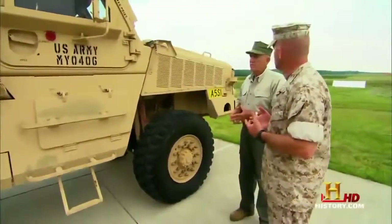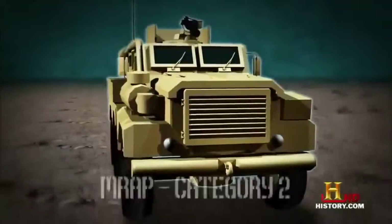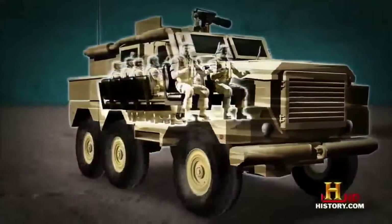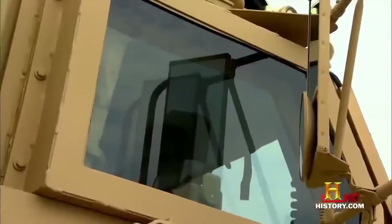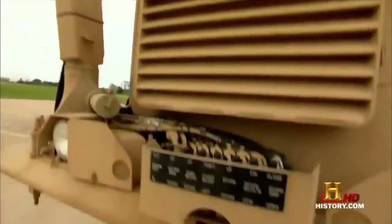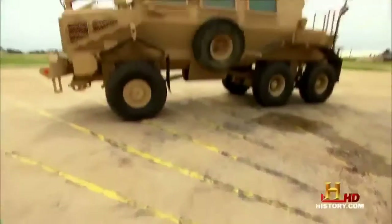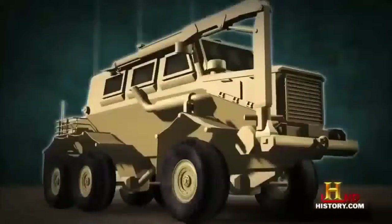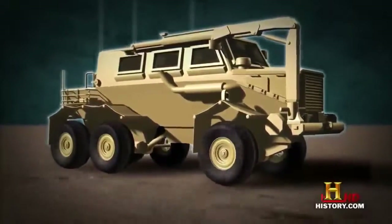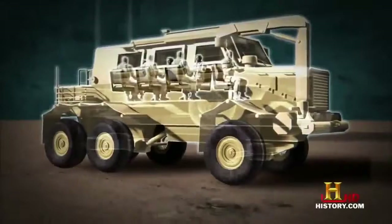Category 1 MRAPs are 4x4 vehicles used for patrol in urban areas and confined spaces, carrying up to six troops. This is the BAE Cat 1 4x4 — it's smaller and lighter than the Cat 2, so it provides a little more mobility. Category 2 MRAPs are larger and have six-wheel drive for long-range missions, designed to carry up to ten troops. And this category can be adapted for a whole mess of different jobs — they even developed a full ambulance variant with all the standard medical equipment. So what about Category 3? There's only one type, and it's called the Buffalo.